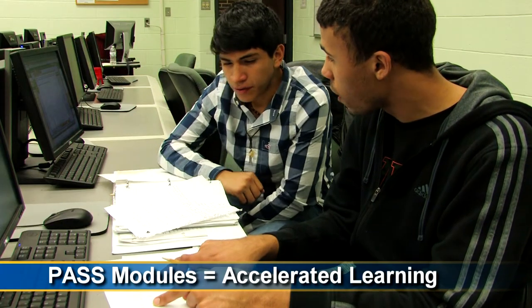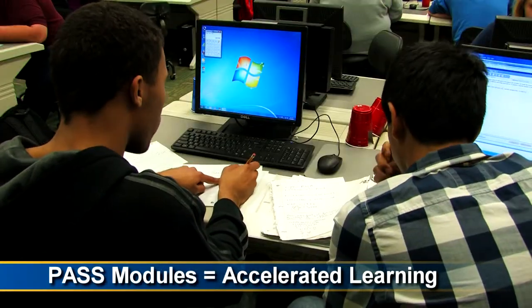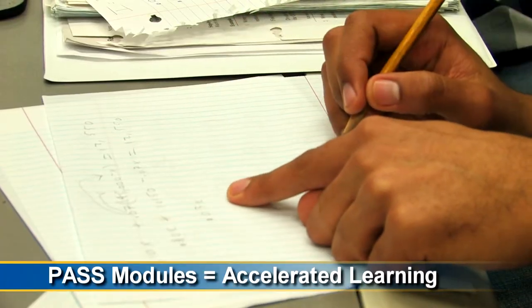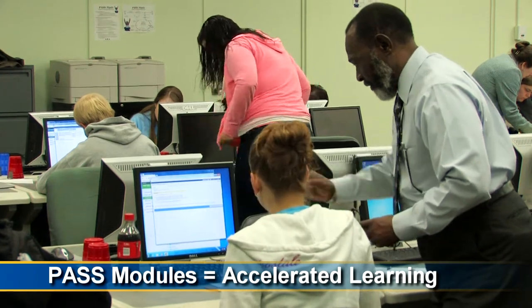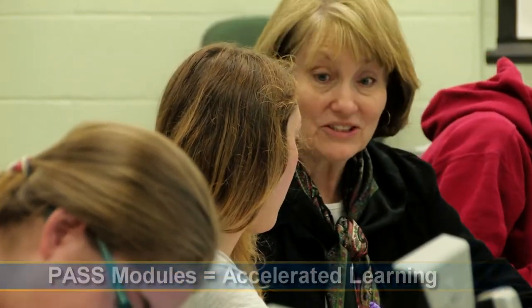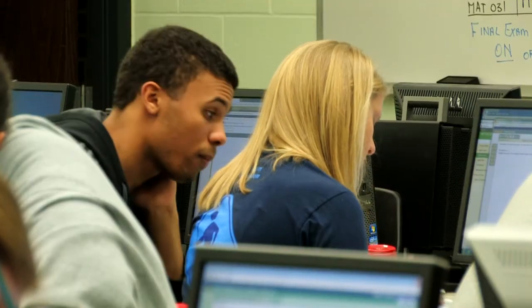The only way you can pass a particular module is by taking the pretest or the test. If you pass that test, then you move into the next mini mod. If you accelerate fast enough during one semester, it's very possible that you can do two, maybe two and a half courses.